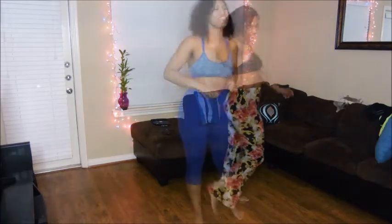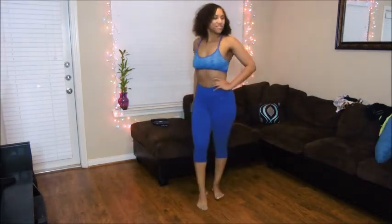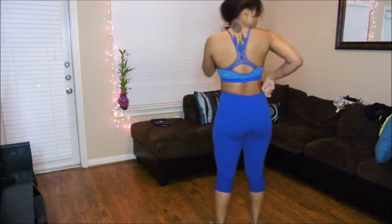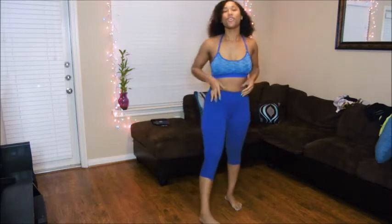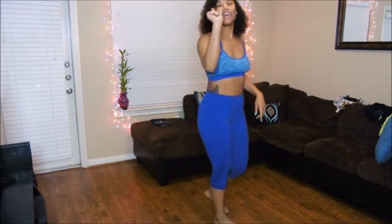Alright, this is outfit number one. I really love the back. I got this top from Amazon and I got these pants from Amazon. You can go and get this on Amazon. The best part is that it comes in different colors.